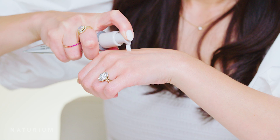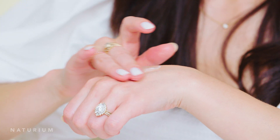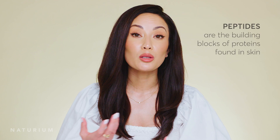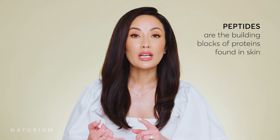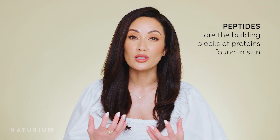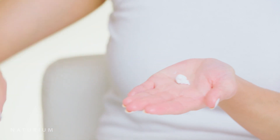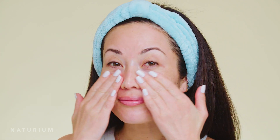I didn't realize that peptides all serve different purposes and have different functions in skincare, but it's been really eye-opening. I think we're going to keep seeing more and more products come out with different peptides, and together they truly give you this nice hydration. The main reason to look for peptides in your skincare is really because they're so super hydrating. If you're unfamiliar with peptides, they're the building blocks of different proteins — think collagen, elastin, and keratin found in your skin.